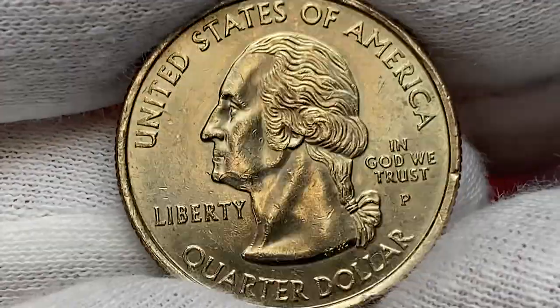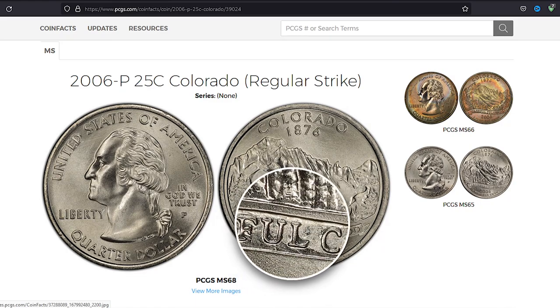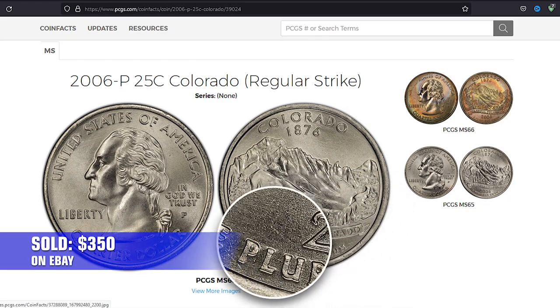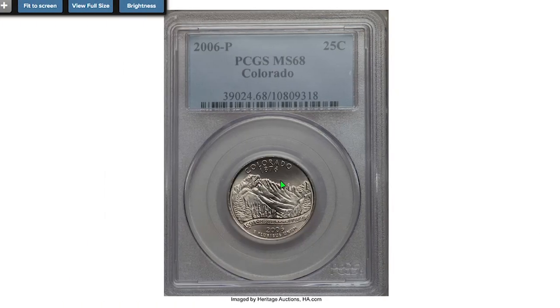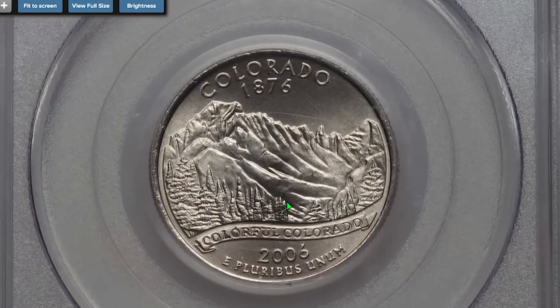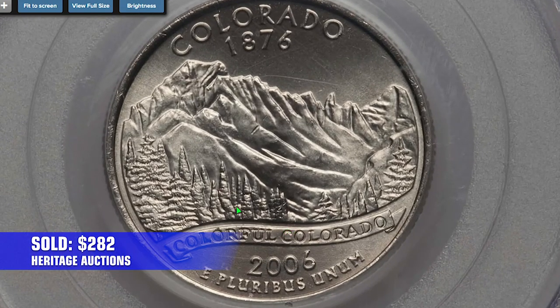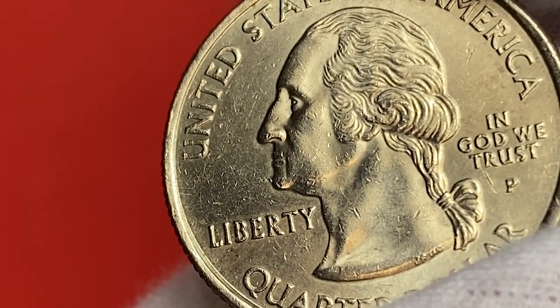At MS68, PCGS has reported 19 examples with a guide price of $300. The most expensive specimen was sold in 2015 on eBay for $350 dollars. Another valuable example was sold in 2016 — this MS68-graded quarter ended up selling for $282 at Heritage Auctions.